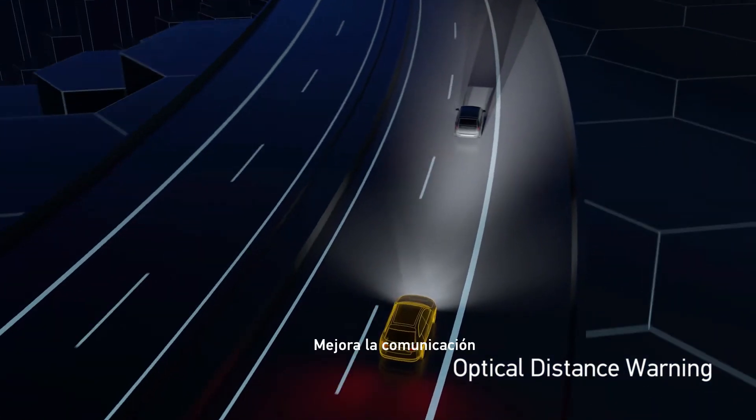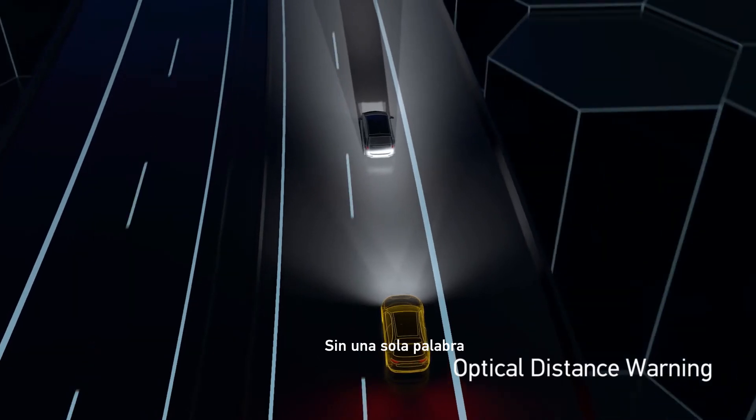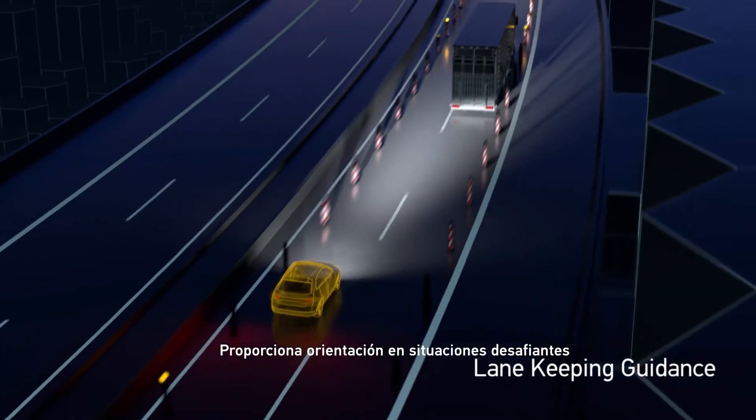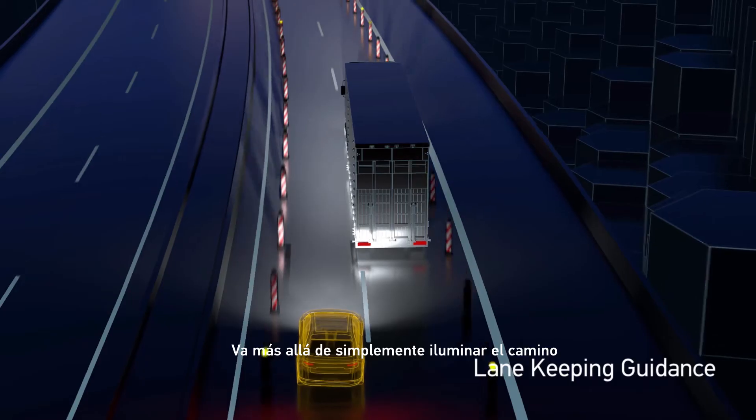It improves communication without a single word. It provides guidance in challenging situations, going beyond simply lighting the way.